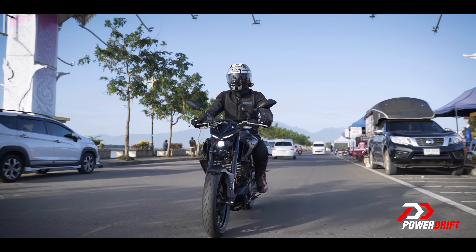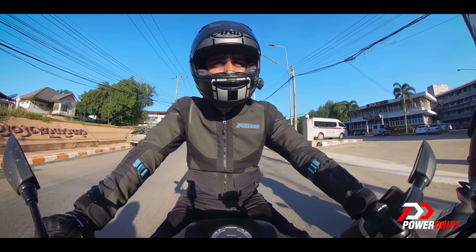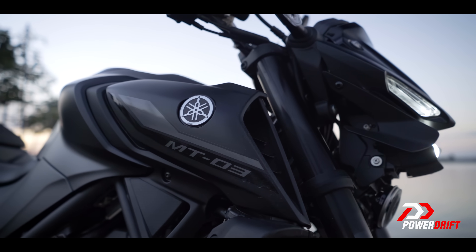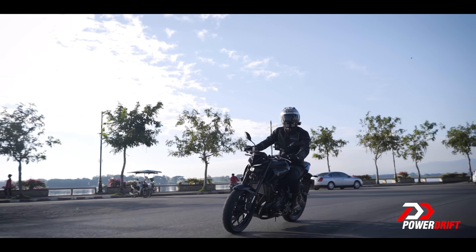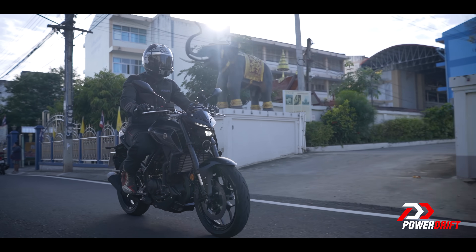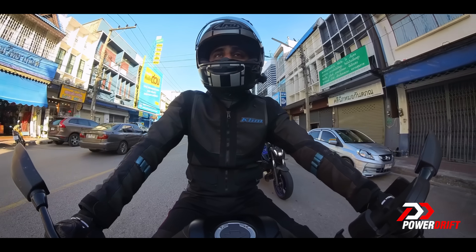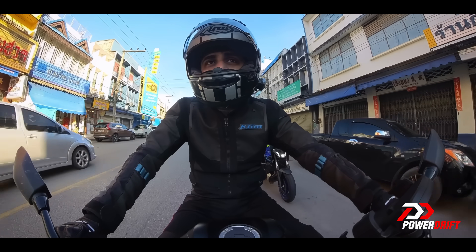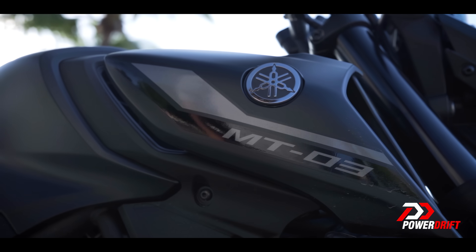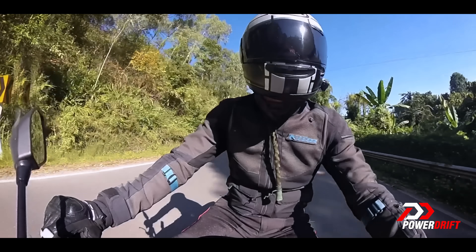Let's talk about the MT-03. Two kilos lighter, slightly different ergos because of a different handlebar, and different looks of course. It's also got muscular shrouds around the tank that aren't there on the R3. The tuning of the front fork is also slightly different because there's no fairing weight up front. But otherwise, the rest of the spec sheet is absolutely identical — no changes whatsoever. And why should Yamaha change it? It's based on the same platform; it's a naked derivative of the R3, so it makes sense.